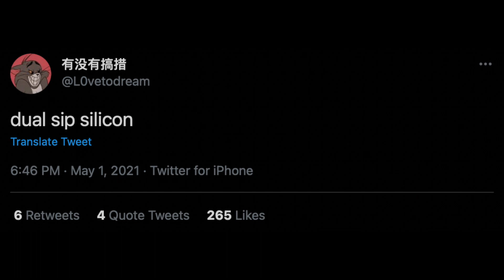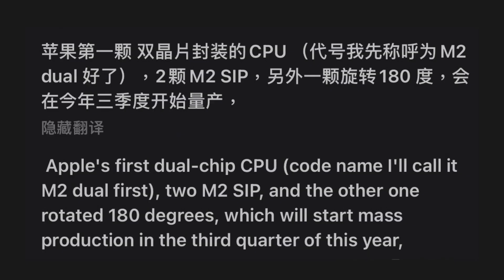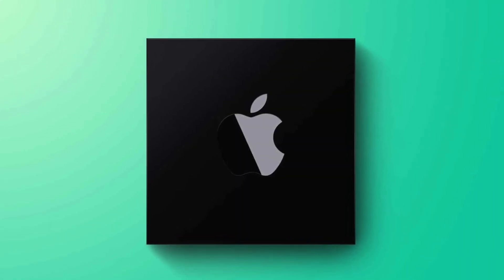Initially I assumed SIP meant system in package, referring to AirPods and Apple Watch, but that's not the case. On Weibo he basically says: Apple's first dual chip CPU — codename M2 Dual — first the M2 SIP and the other rotated 180 degrees, which will start mass production in Q3. Do note this is translated from Chinese so things could be lost in translation, but what I'm understanding is Apple is implementing a new dual chip CPU to the M2, going into mass production around September.